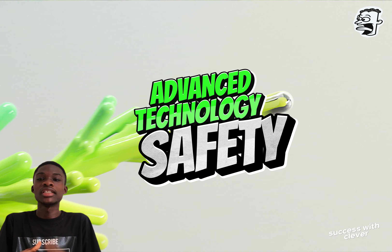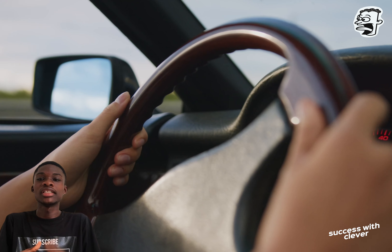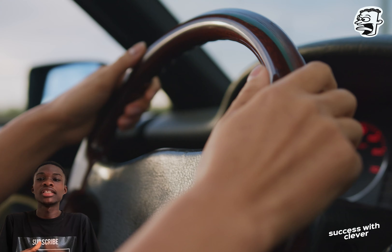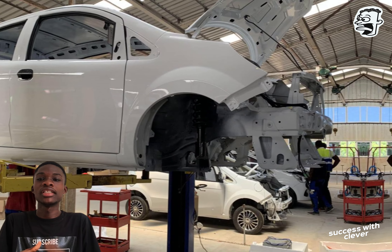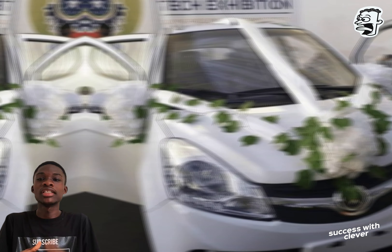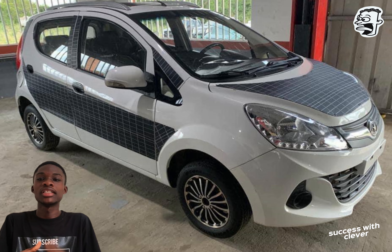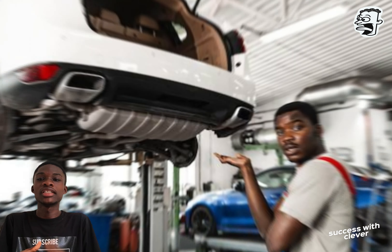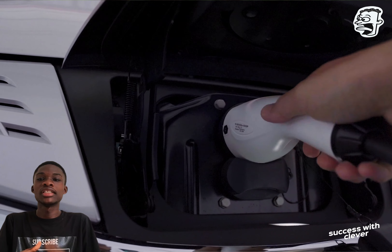In terms of advanced technology and safety, Kantanka has equipped the Amuanima with cutting-edge technology and safety features to enhance performance and protect occupants. From regenerative braking to collision avoidance systems, the Amuanima EV prioritizes safety without compromising on style or performance. It is undoubtedly one of the best electric vehicles you can have.